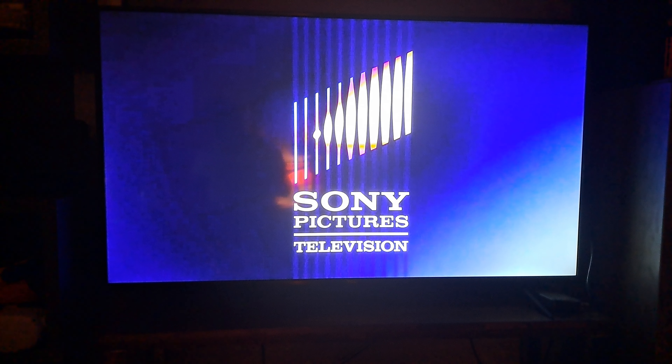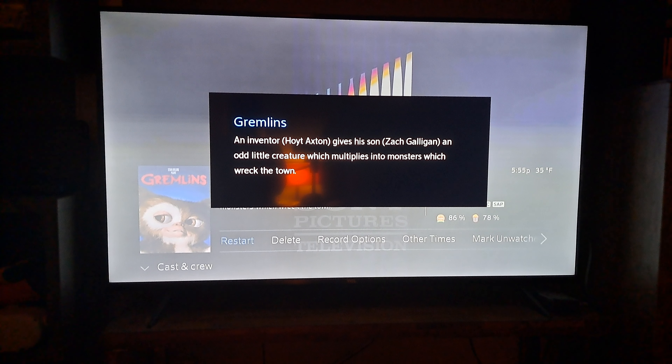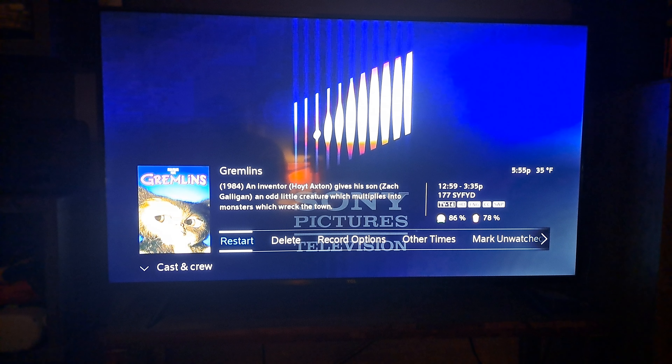This will be in today's video. Gremlins 2: The New Batch will be played in a separate video, so stay tuned for that. The plot: an inventor gives his son an odd little creature which multiplies into monsters that wreck the town. The inventor's name is Randy Holzer, played by Hoyd Axton, and he gave his son Billy that Gremlin — Billy is played by Zack Galligan.